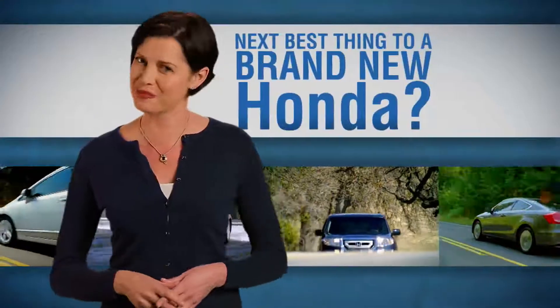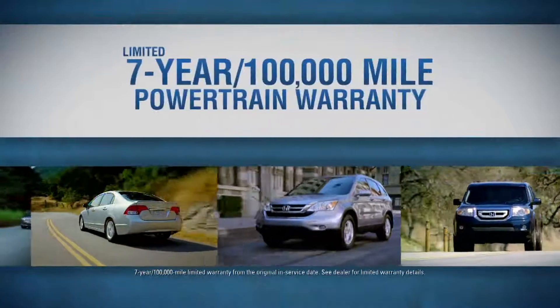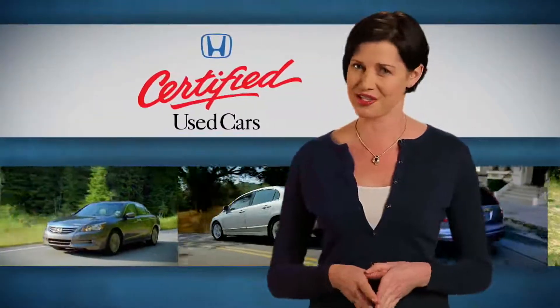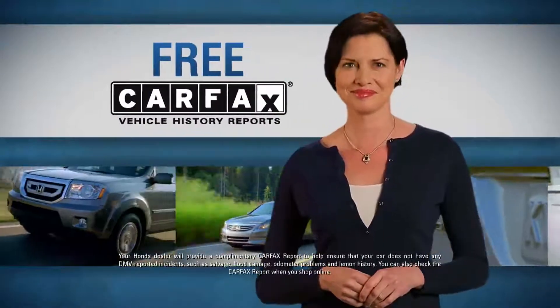What's the next best thing to buying a brand new Honda? A late model Honda certified used car with a 100,000 mile warranty and zero deductible. And they're all inspected by a certified technician — 150 point inspection — and it comes with a free Carfax vehicle history report.